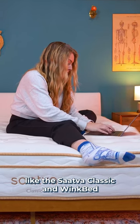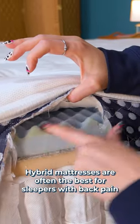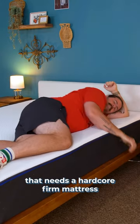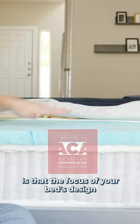There are plenty of mattresses like the Saatva Classic and WinkBed that put these specific features into their mattresses. Hybrid mattresses are often the best for sleepers with back pain. But let's say you're a side sleeper that strictly sticks to memory foam, or a plus size sleeper that needs a hardcore firm mattress. In that case, look for certifications that ensure lumbar support is at the focus of your bed's design.